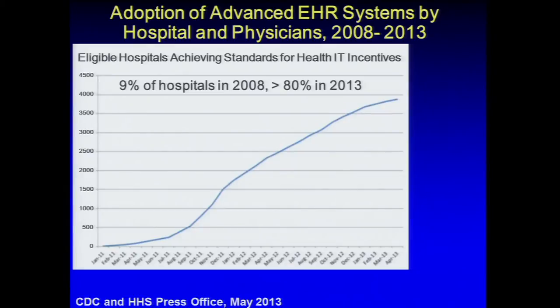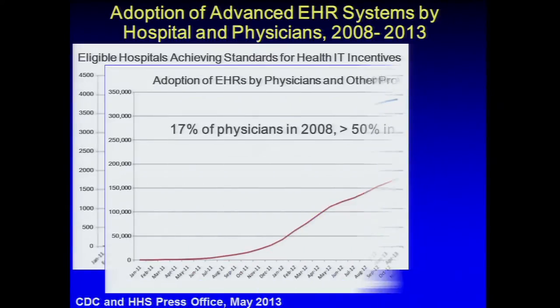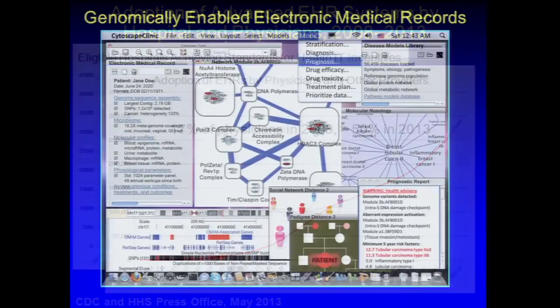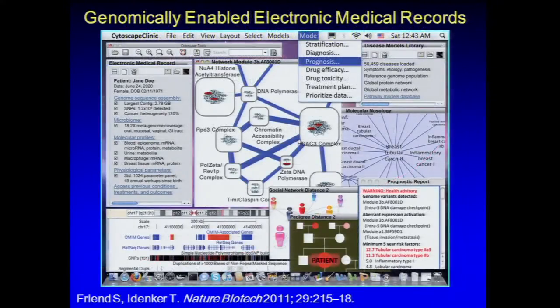Data from the CDC and the Office of Health Information Technology show that in 2008, about 9% of hospitals were achieving standards for health IT incentives versus more than 80% last year. With physicians, about 17% were using electronic medical records in 2008 versus about 50% in 2013 — really tremendous growth.